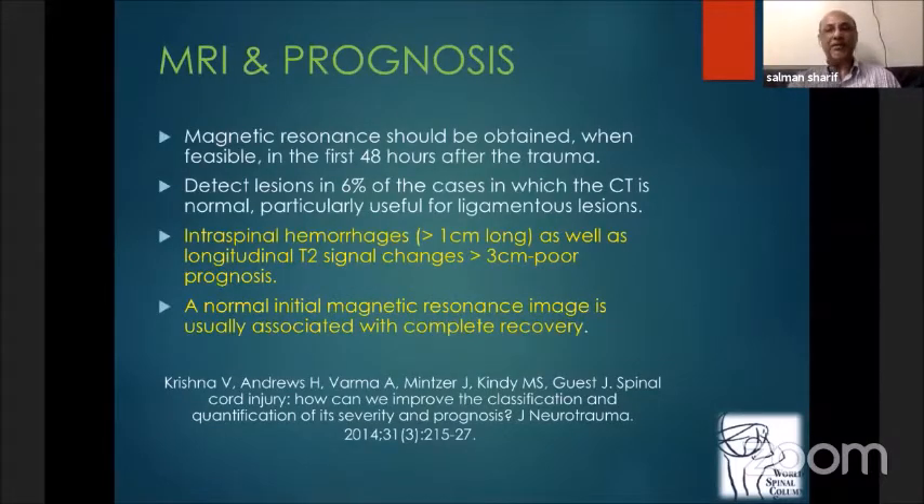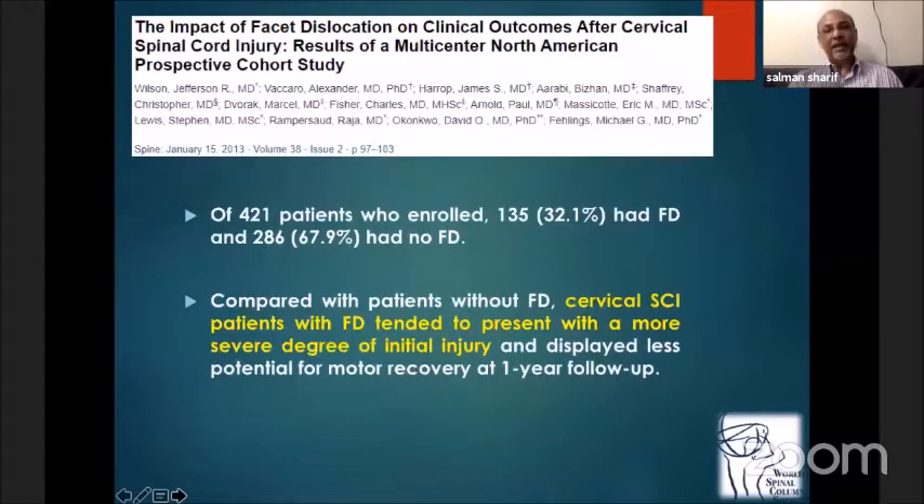Intraspinal hemorrhages more than one centimeter long, and longitudinal T2-weighted changes more than three centimeters long, are key indicators. A normal initial MRI is usually associated with complete recovery. We looked at fracture dislocations in 135 and 268 patients in both groups and found that patients with fracture dislocation tend to present with more severe initial injury and display less potential for motor recovery at one-year follow-up.